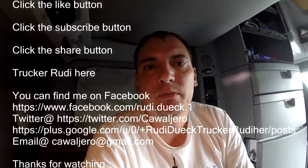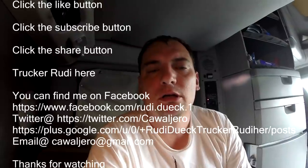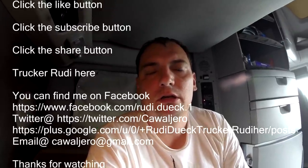Thanks for watching, and don't forget to hit the like button, subscribe, and share the video if you liked it!